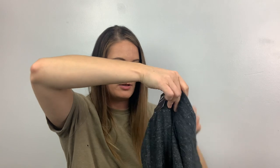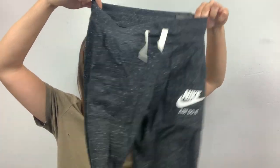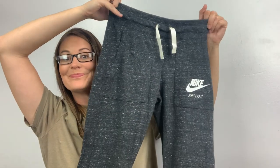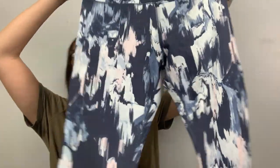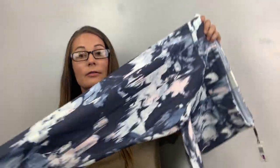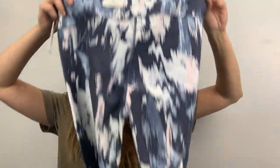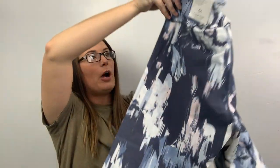Here's a Nike pant, extra small, retails for $55 — joggers with pockets on the front. 'Just Do It' — awesome! More leggings. These are Calvin Klein, extra extra large — that's a fun print, no pockets. Retail $59.50.